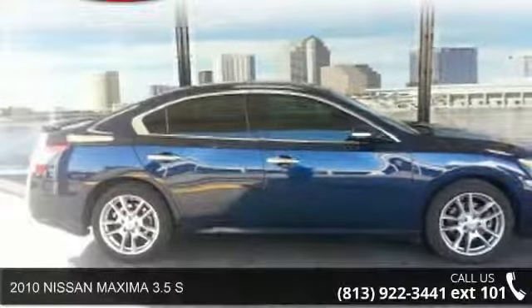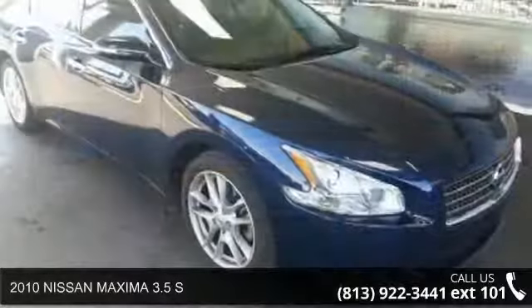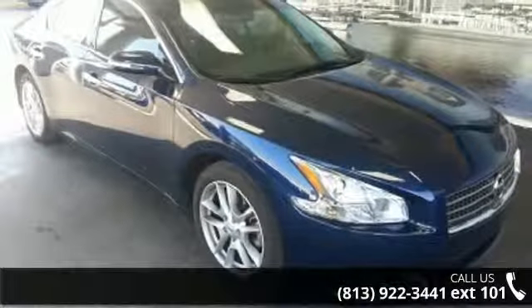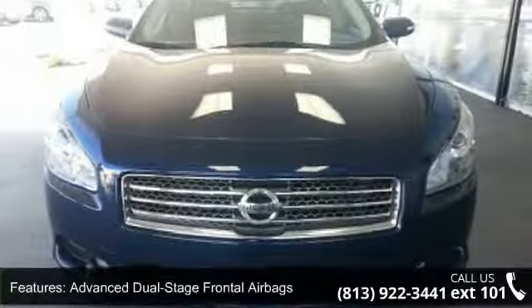Imagine yourself in this 2010 Nissan Maxima. If you are looking for an automobile with great features, look no further. Some of the top features included with this vehicle are advanced dual-stage frontal airbags,